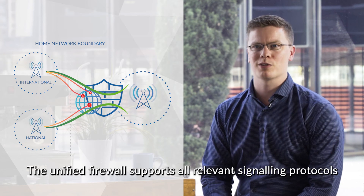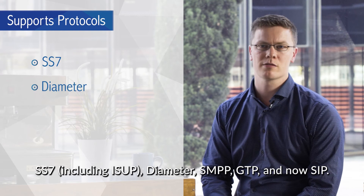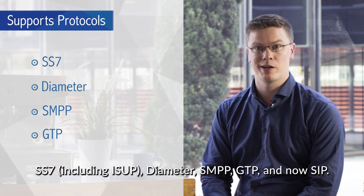The unified firewall supports all relevant signaling protocols: SS7, including ISUP, Diameter, SNPP, GTP, and now SIP.